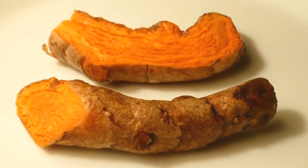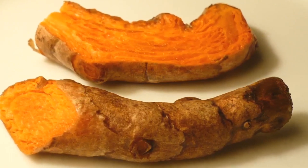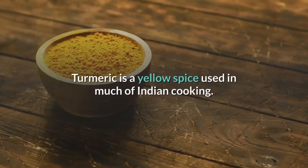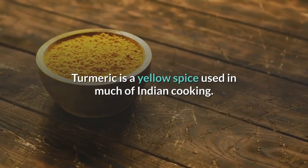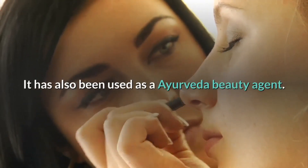Finish this video and you'll get to know some tips about turmeric and green tea, a detox home recipe. Turmeric is a yellow spice used in much of Indian cooking. It has also been used as an Ayurveda beauty agent.